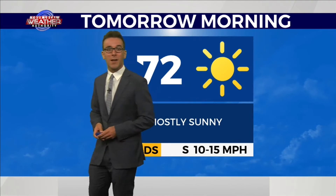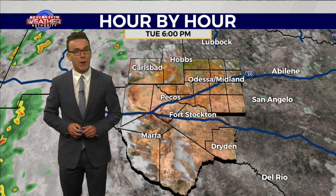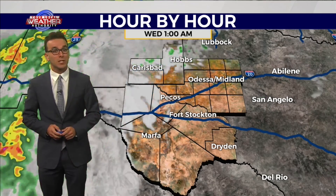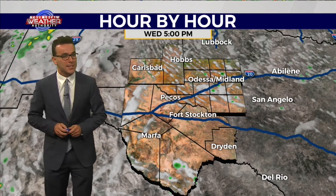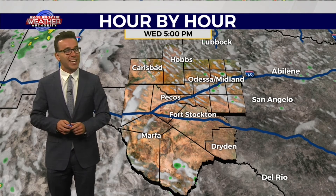Those winds will be picking up tomorrow morning to around 10 to 20 miles per hour from the south, eventually providing warmer weather later tomorrow afternoon with mostly sunny skies. Any chances of rain are in the far western part of our viewing area — potentially in the Van Horn Mountains, the Guadalupe Mountains, and close to Carlsbad. Mostly clear conditions overnight, with some afternoon clouds tomorrow, and even some green specs showing up on this future cast in the northeast half of our viewing area tomorrow afternoon, just indicating a lot of moisture.